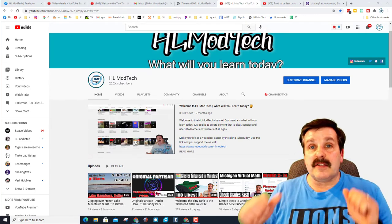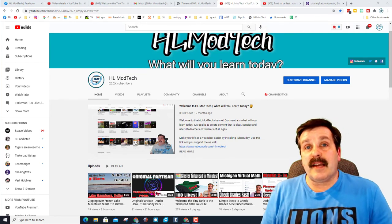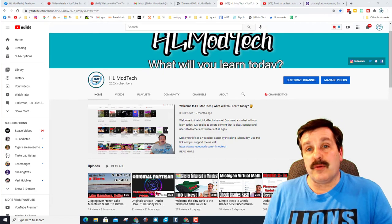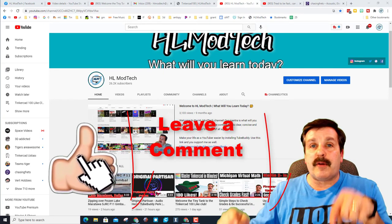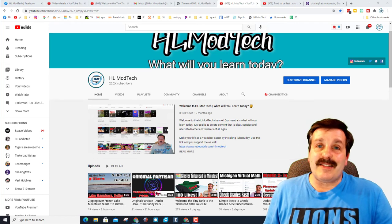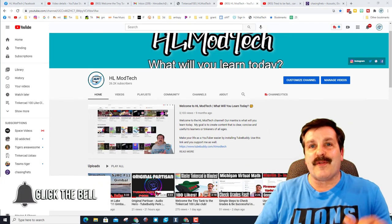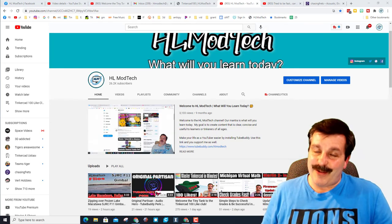I just wanted to say thanks — it is so cool to have videos hit 100 likes. I appreciate when you guys take the time to let me know that what I created was fun and maybe even useful. If you enjoyed the video please give it a like; if you have a question, comment, or suggestion add it down below. If you haven't subscribed yet, what are you waiting for — smash that subscribe button — and last but not least, hit that notification bell if you want to be the first to know when there's a brand new video from me, HL Mod Tech. Thanks for watching, have a great day!